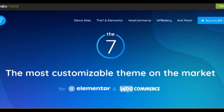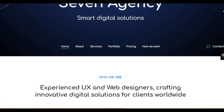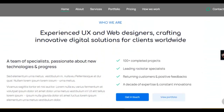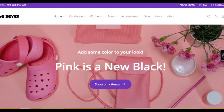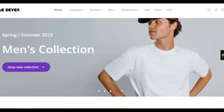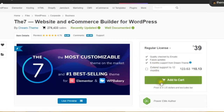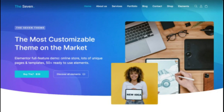The 7 is the most customizable theme builder for your WordPress website. Whether you need a business or online shop website, The 7 is the right choice for you. It has more than 2 million sales on ThemeForest and more than 60 demo sites.